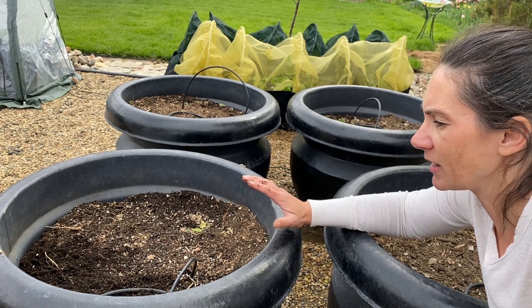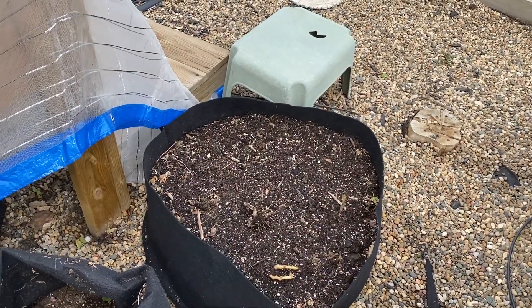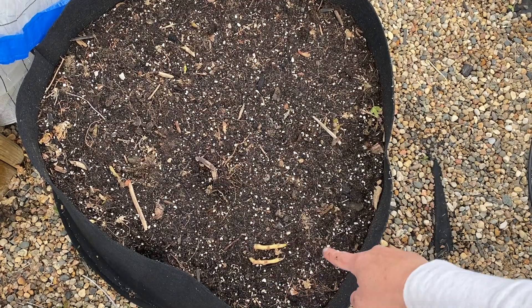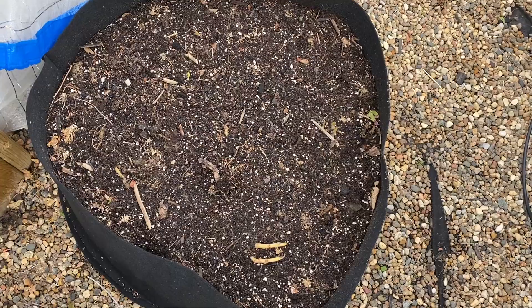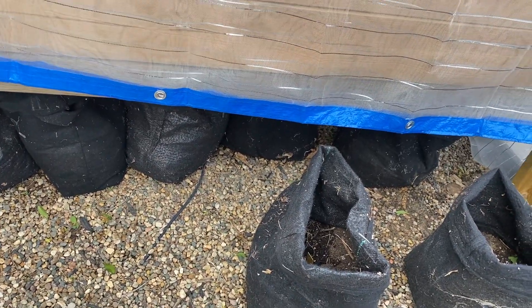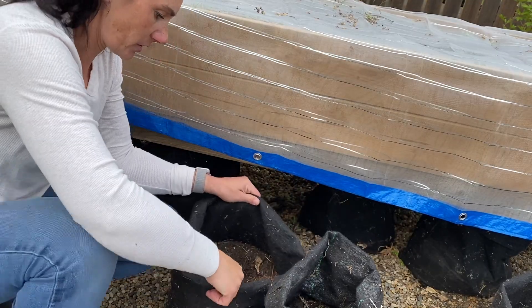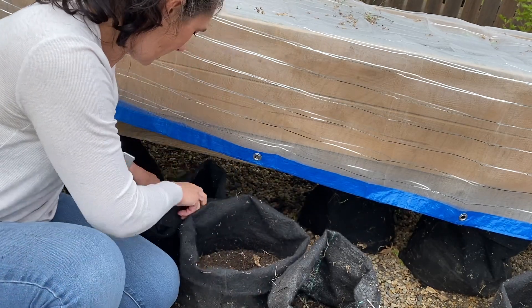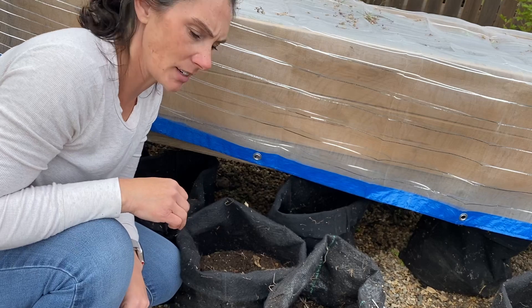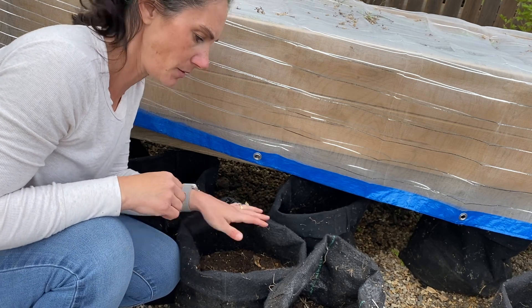My bags of potatoes are just kind of hanging out. You can see some sprouts, but the water from all the rain has beaten down those longer sprouts. The rest are just underneath the bed because the water was running through it and I was letting them collect some of that water. I've pulled them out and there's nothing happening yet that I can see on any of them. Once they start to grow up, I'll start adding more soil and compost on top to keep mounding them up until they get to the top.